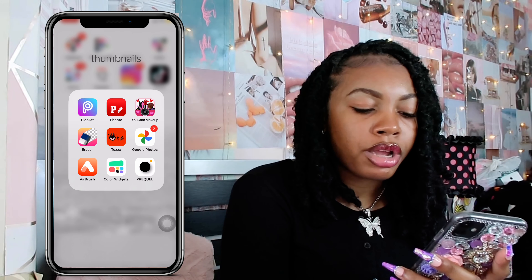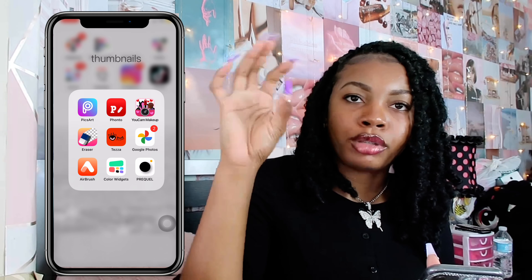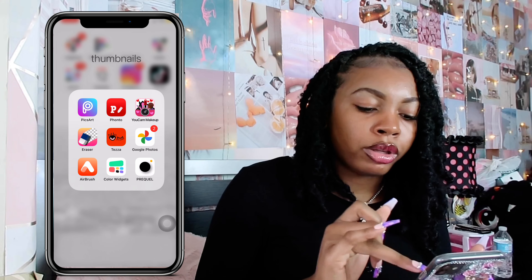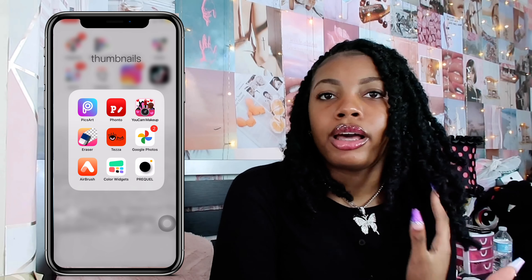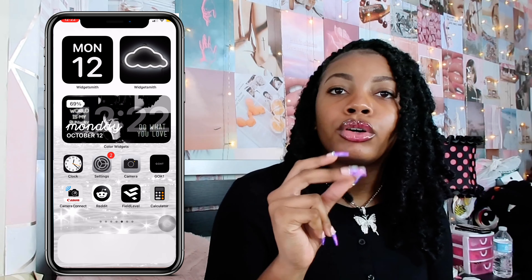Color Widget is another app I use for the calendar widget you guys saw at the top of my home screens. And then I have Precal, which is when you want to add those full colorful effects to photos.